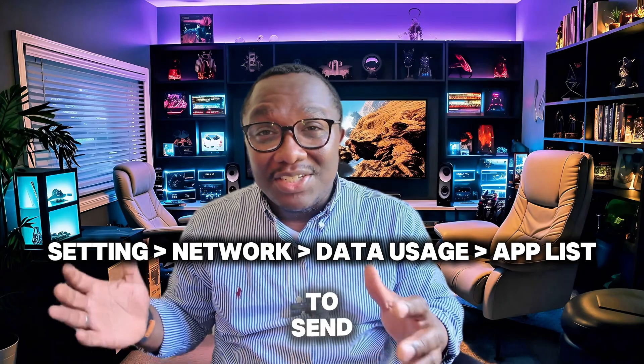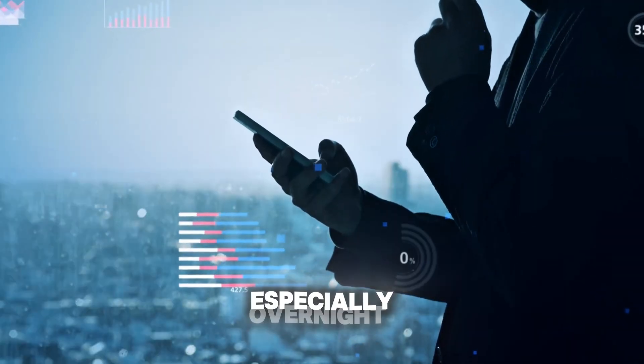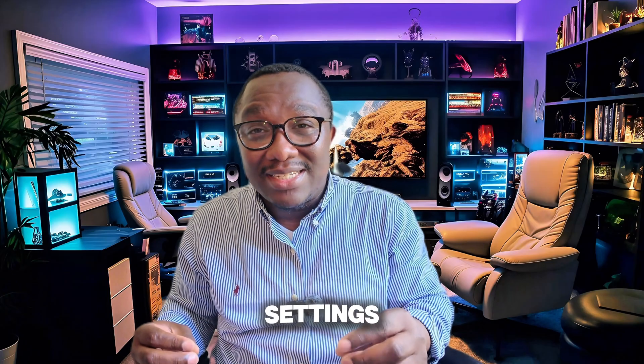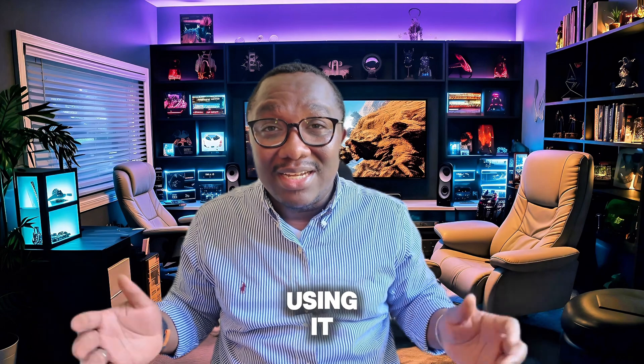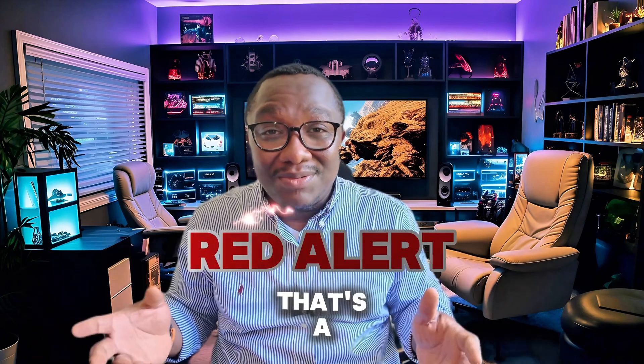Spyware needs internet access to send your data somewhere. So if your data usage is spiking, especially overnight, it might be leaking info from your phone. Go to your settings, then data usage, and check which apps are hogging it. If something's using data but you've never opened it, that's a red alert.